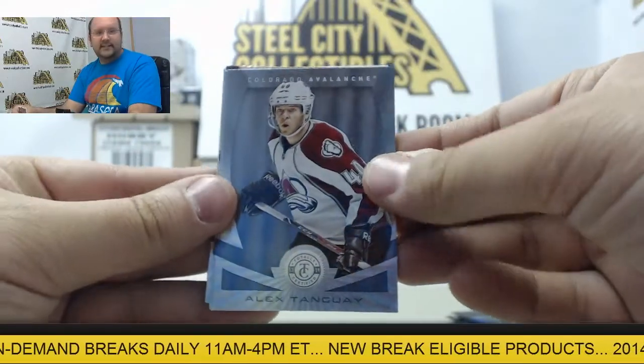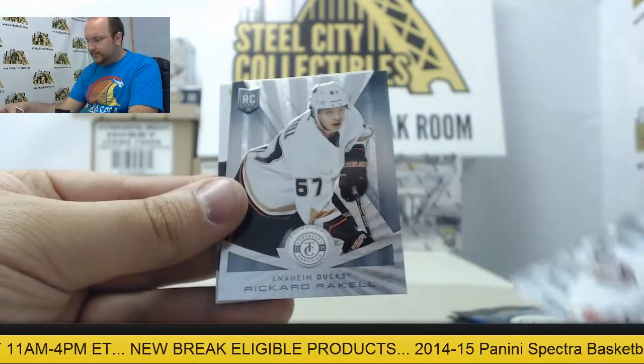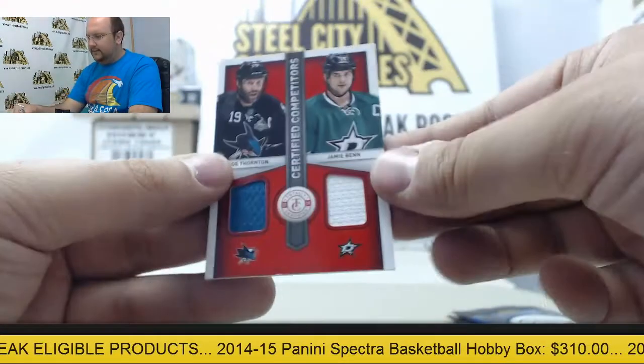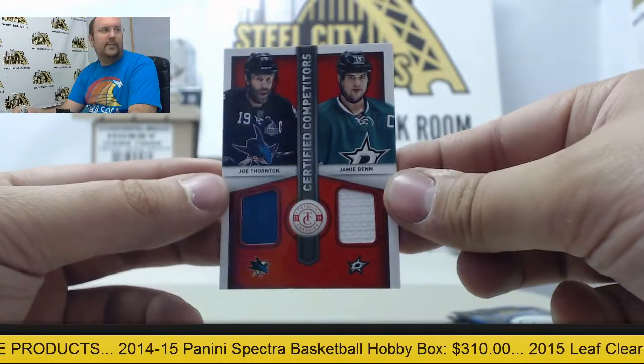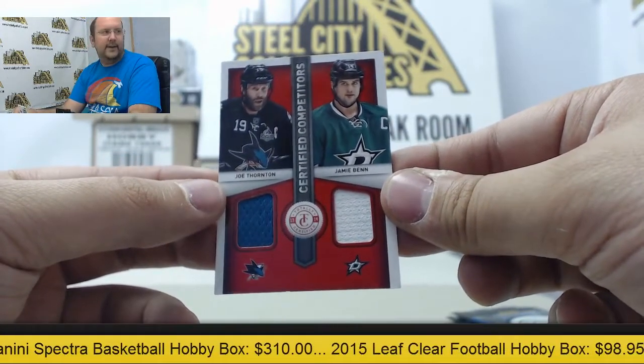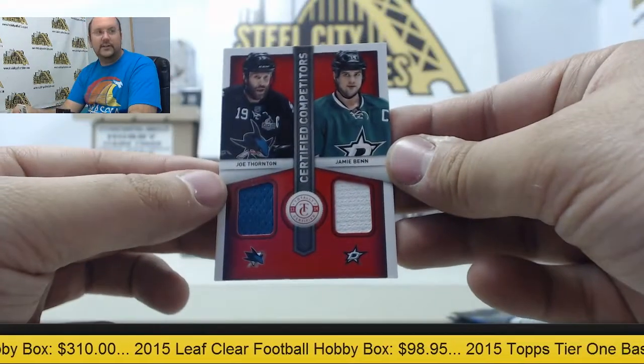Next up: Alex Tanguay, David Krejci, Jimmy Howard, Richard Rakell. And dual swatches from Joe Thornton and Jamie Benn. Certified Competitors insert — Joe Thornton, Jamie Benn.